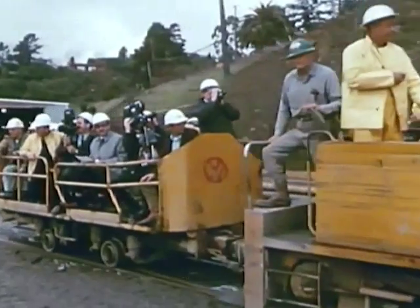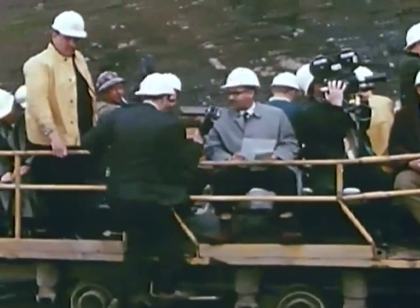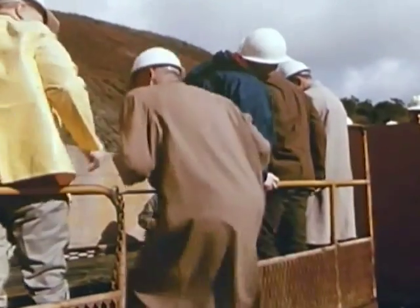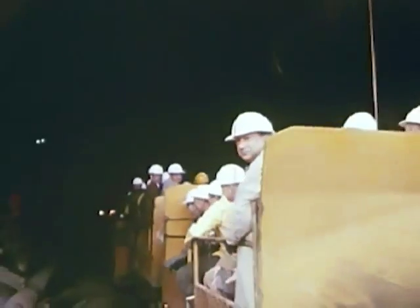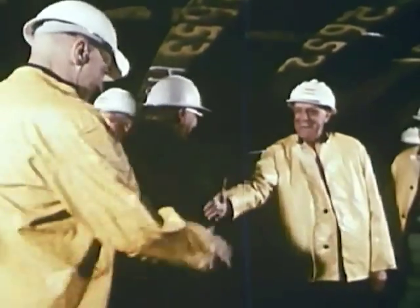Saturday, February 25th, 10 a.m. — Alameda and Contra Costa County officials, BART directors, engineers, and members of the press don yellow slickers to take the first ride all the way through the fourth-longest vehicular tunnel in the United States, and meet in a modest ceremony deep in the Berkeley Hills marking the holing through.